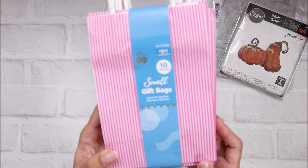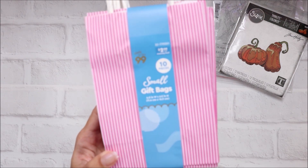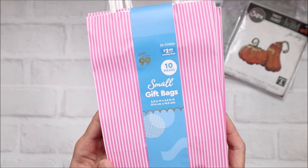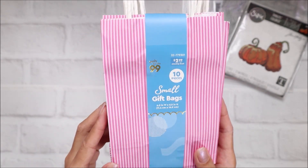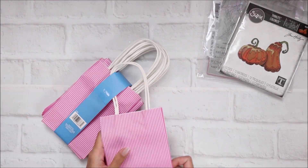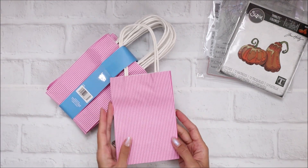I just thought it would be really fun to alter these. I haven't done a loaded bag in a while - I'm not sure if I'm going to use them for that, but I just thought it would be really cute to package some stuff in. I did buy this and it comes in two different pinks.